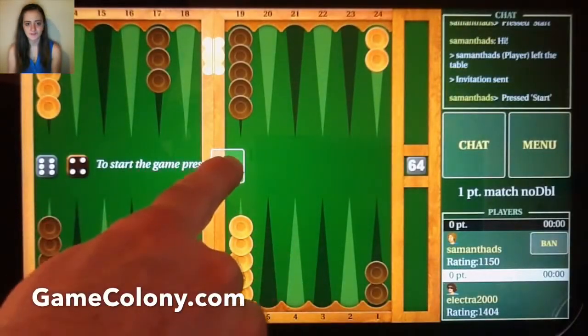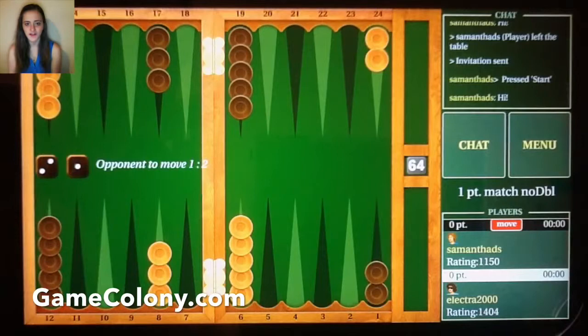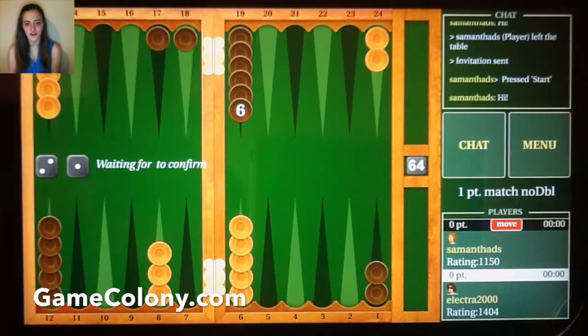Meet GameColony.com. It offers classic board and card games such as Backgammon, Domino, Gin Rummy, and Cribbage, among others, in a safe and secure online format.